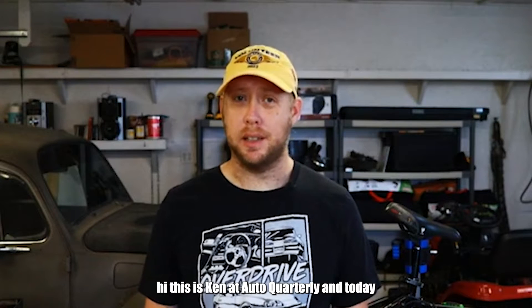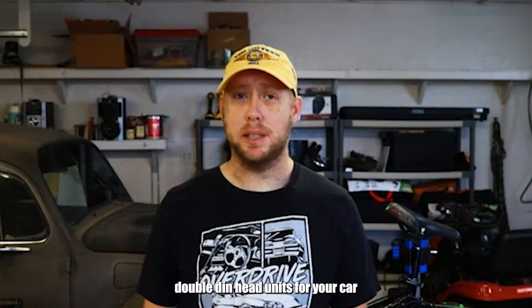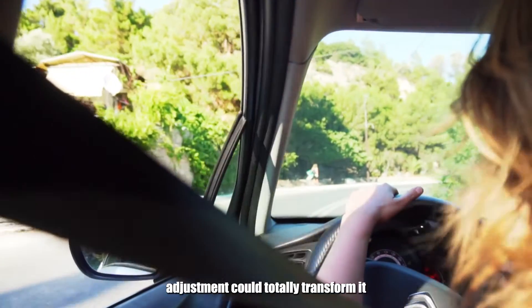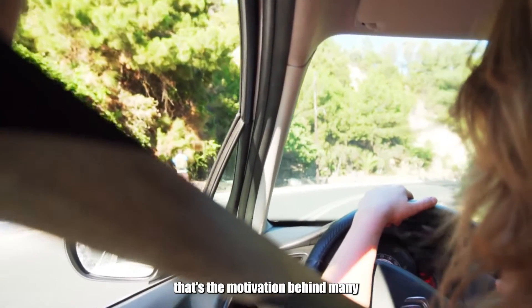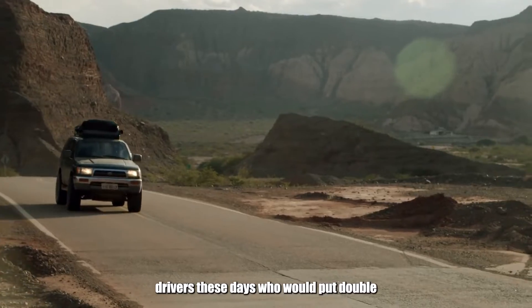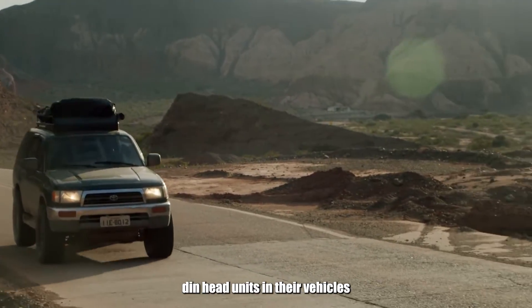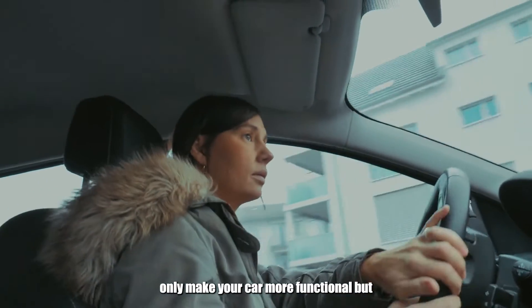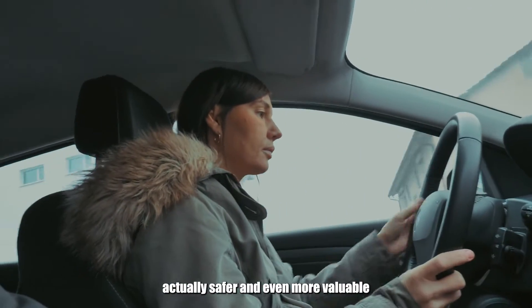Hi, this is Ken at Auto Quarterly, and today we're going to be talking about the best double-din head units for your car. Why leave your car as is if one adjustment could totally transform it? That's the motivation behind many drivers these days who would put double-din head units in their vehicles. This is not simply a random trend — it makes sense to add features that not only make your car more functional but actually safer and even more valuable.